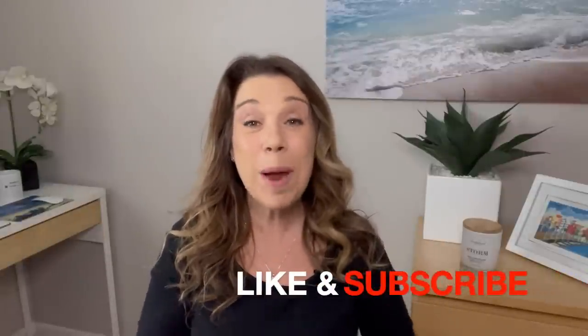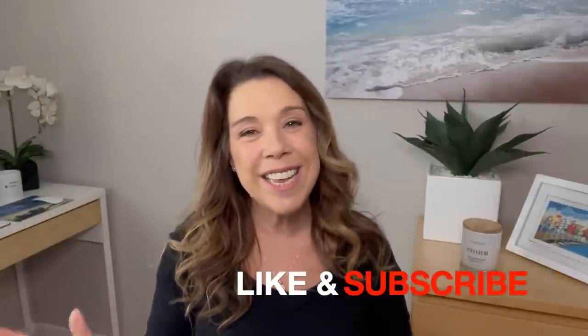Before I get started, if you like this video and find it helpful, informative, or enjoyable in any way, please do give the video a big thumbs up. I really do appreciate it, and please subscribe to the channel if you haven't done so already. Let's get started.